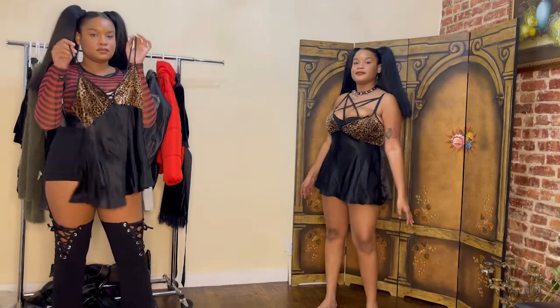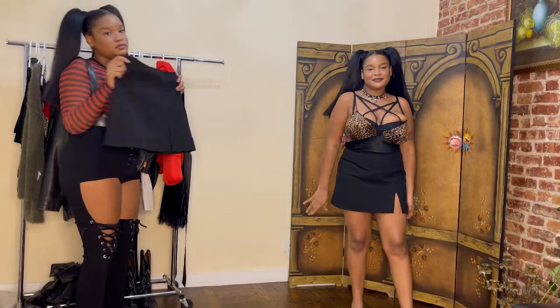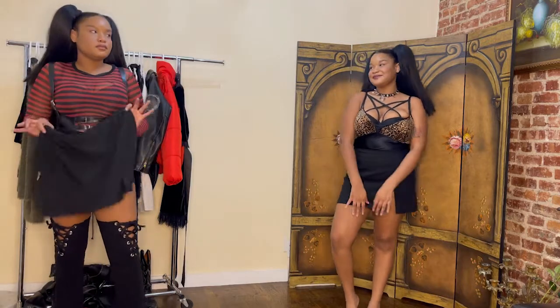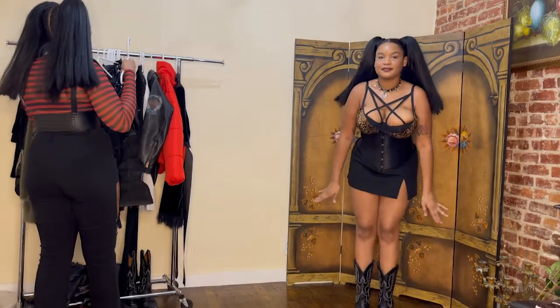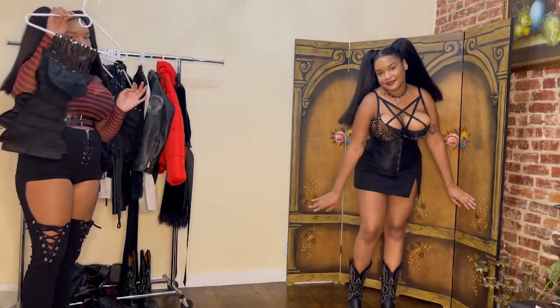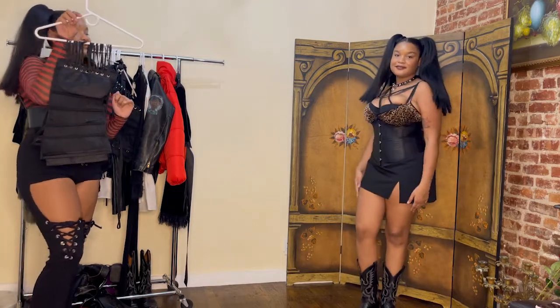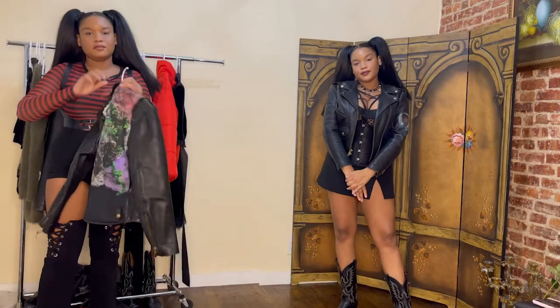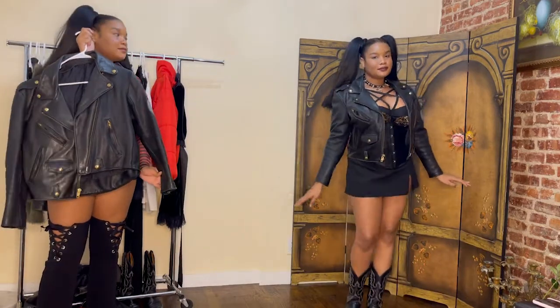Next I'm starting off with this cheetah print baby doll dress, pairing it with a mini black skirt — super cute, I already love this look. Next we're adding our beautiful corset, and to complement this look I added cowboy boots because it just feels so fitting. I feel like a queen in this outfit. Then I add my leather jacket again to really give it that feel.